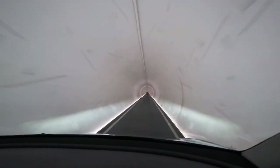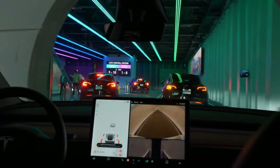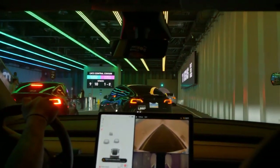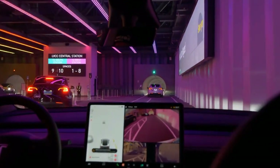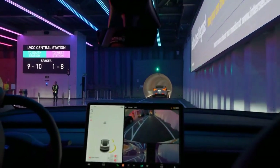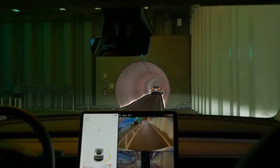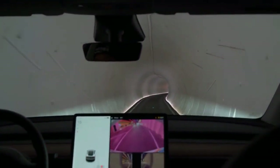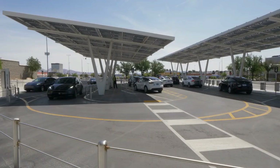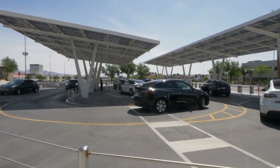Smaller tunnels also mean faster construction. Less excavation means the tunneling process can be completed much quicker. The Boring Company's goal is to speed up tunneling by a factor of 10, bringing us closer to a future where underground transport systems can be built in months rather than years. Traditional tunneling projects can take years or even decades, but the Boring Company's approach aims to complete similar projects in a fraction of the time, reducing the inconvenience and economic impact on the surrounding community.